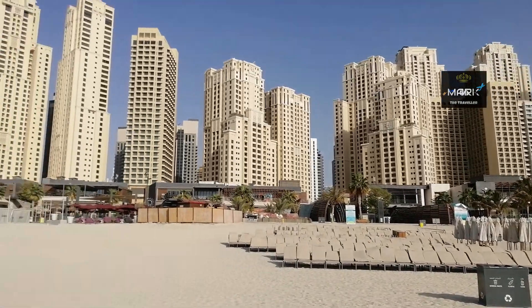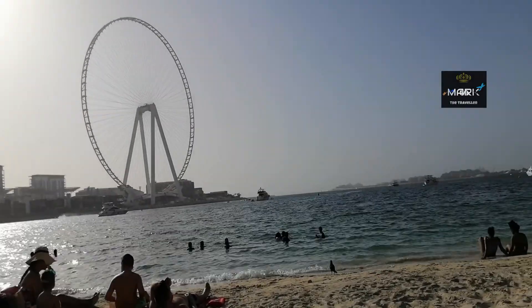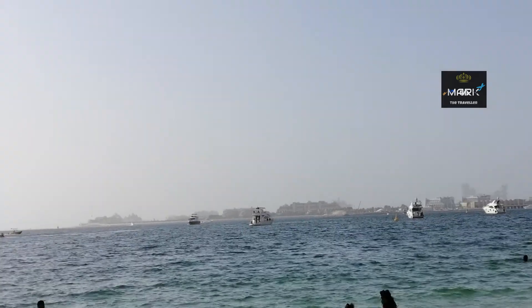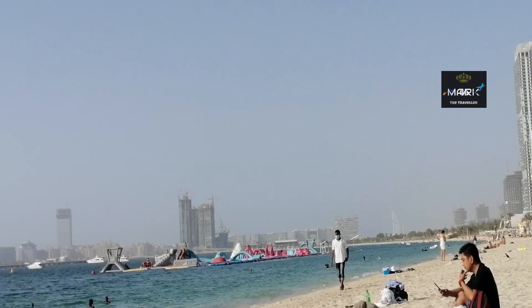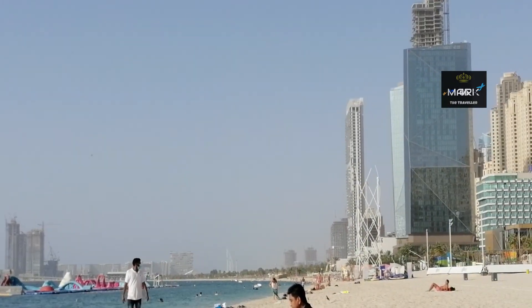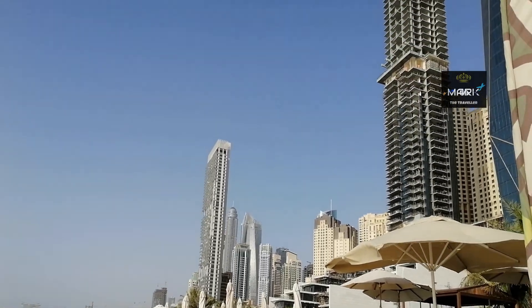On the back side you can see the similar buildings and the beautiful view. Marina beach is great to chill out, especially for this. Mostly foreigners and westerners are going to stay here near the marina.